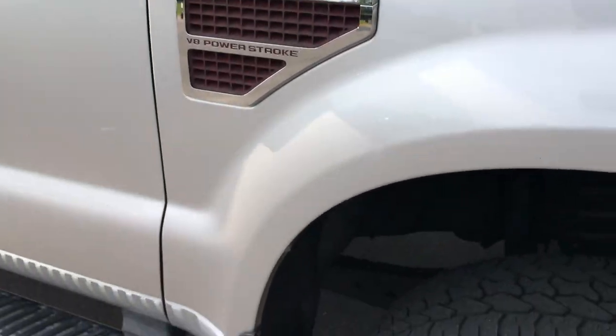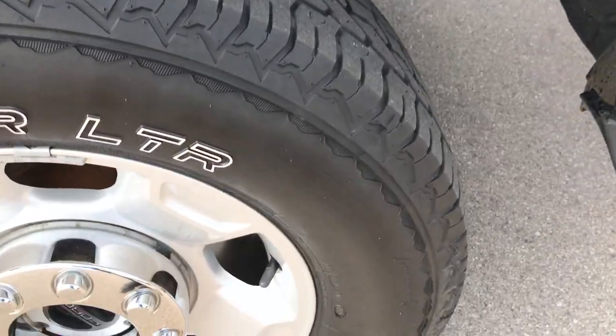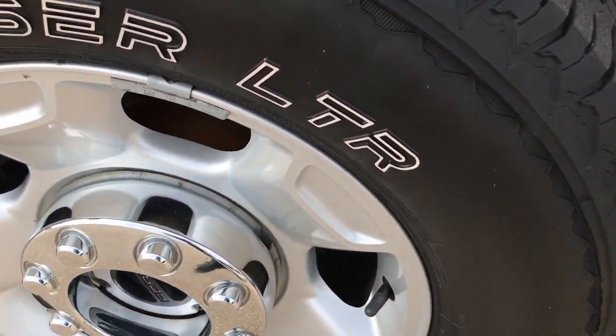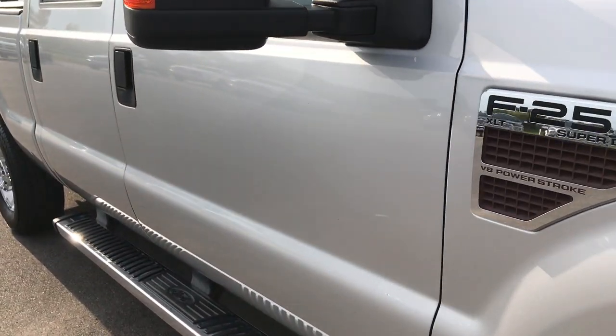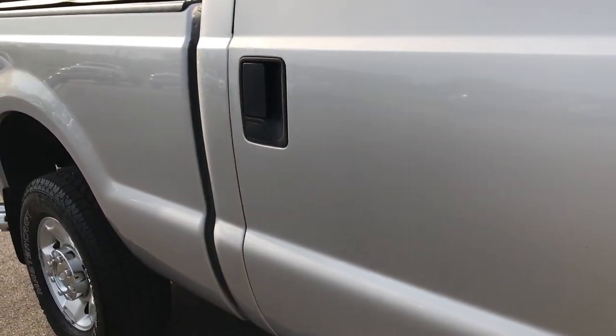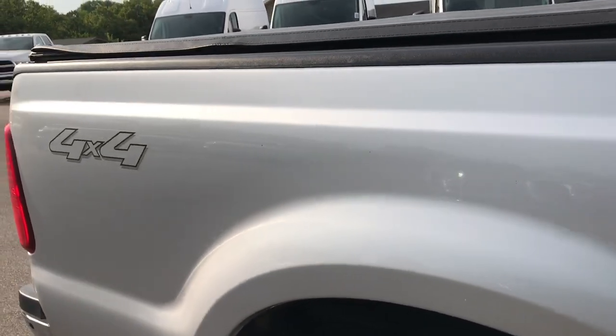Passenger side front fender — couple little scuffs on there, nothing too major. Passenger side rim, very nice condition. As you go down this side of the truck you can see just how clean the body is, how reflective the paint is. You want to make sure that you get an accurate representation of the vehicle before making the trip here.